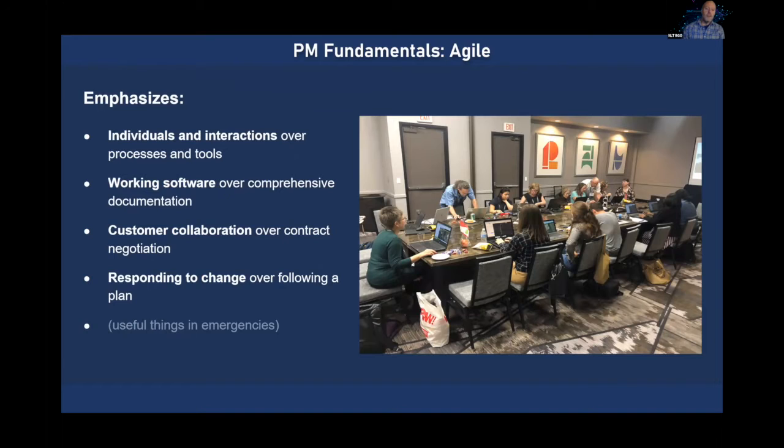Agile emphasizes people and getting them interacting rather than worrying about reporting and all the formality related to those knowledge areas in traditional project management — things like contracts, hiring, communications, and so forth. This is all about getting people working together. The picture on the right exemplifies that, with a team collaborating around a common project, literally face to face for long periods of time, trying to work through every aspect of the project together. Agile also tries to emphasize working software or a working product, rather than worrying about all the documentation that may be emphasized in traditional projects.